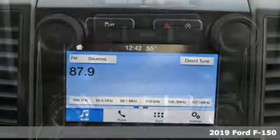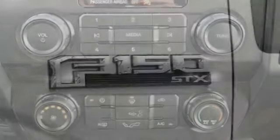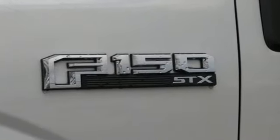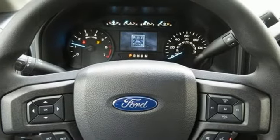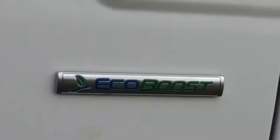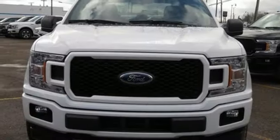Plus, it offers an exciting list of features: three 12-volt power outlets, manual tilting steering column, easy lift and lower tailgate, manual telescoping steering column, twin-turbo V6 engine, active grille shutters, electronic shift on the fly, and automatic transmission.